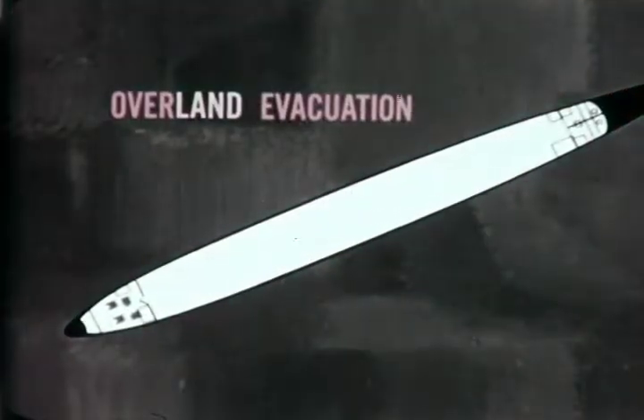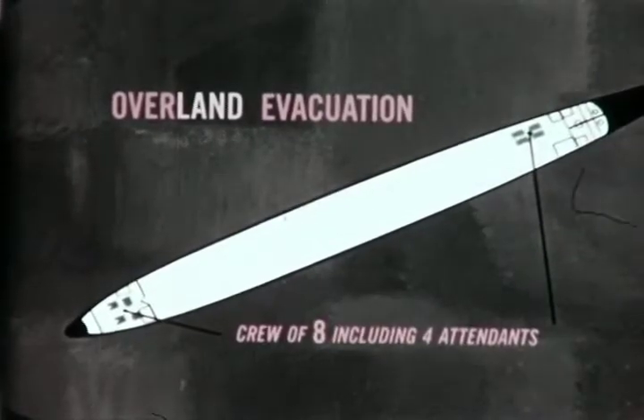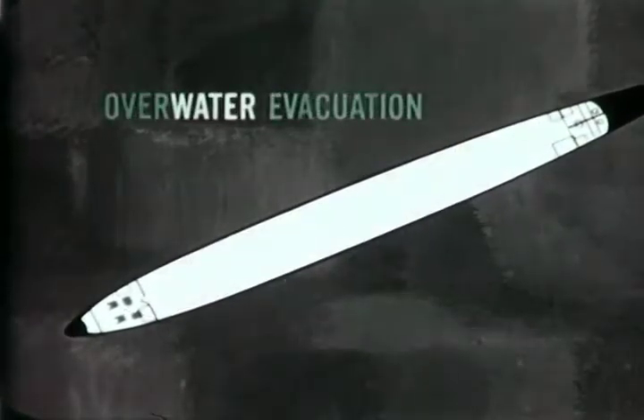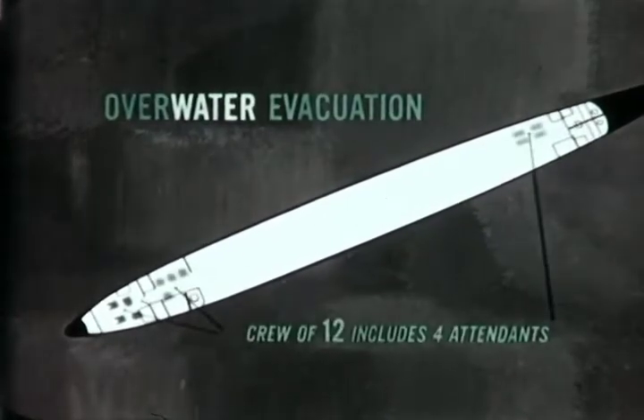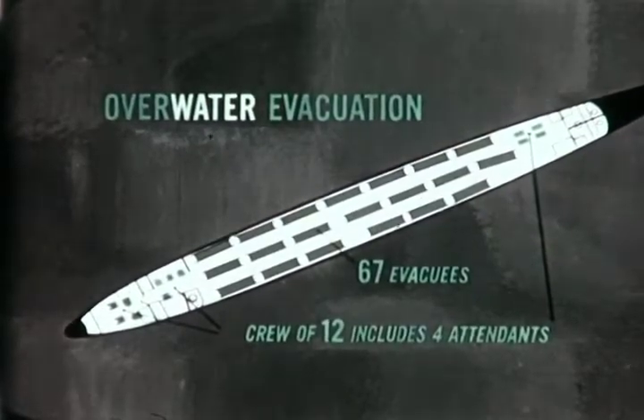As an overland evacuation transport, it carries a crew of eight, including four attendants, and litters are installed to accommodate 73 litter evacuees. In the overwater evacuation configuration, it carries a crew of 12, which includes four attendants and 67 litter evacuees.